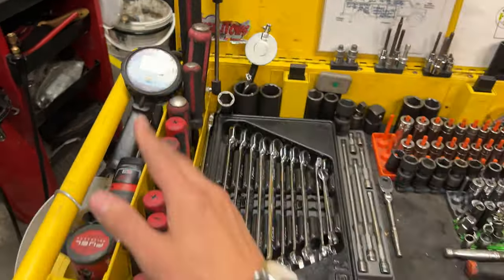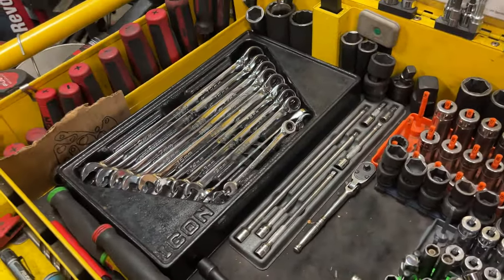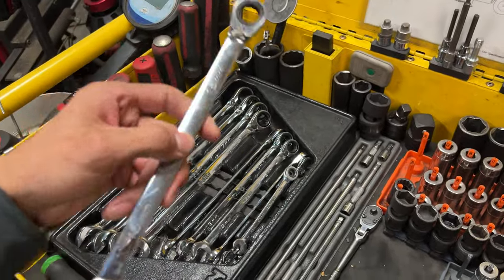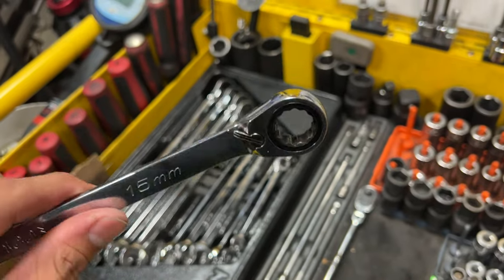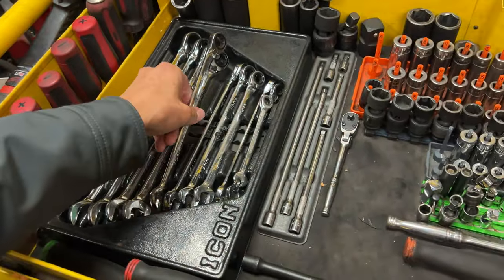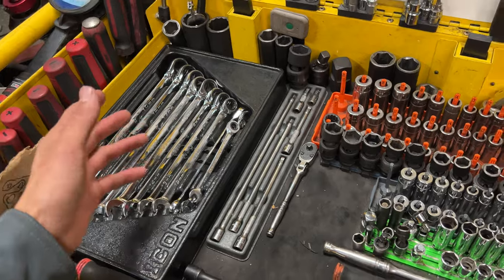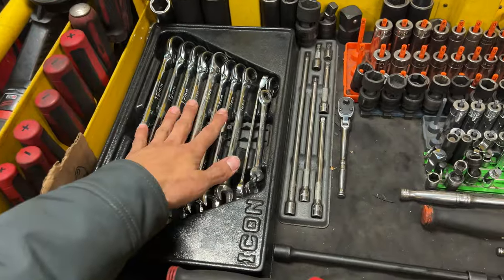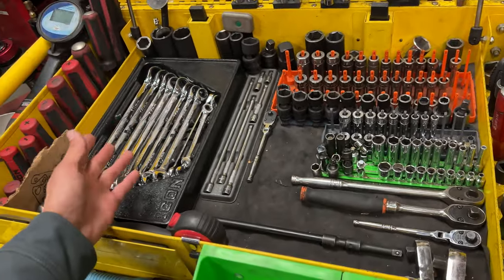Combination wrenches — still using these Icon ones. I will say though, the gear wrench part feels a little cheaply made. It's slipped and skipped a couple of teeth on me sometimes. So just a heads up — other than that they work good, but any time you're doing a high-torque application or trying to break a stuck bolt loose, these have slipped on me a couple of times. Just something I've noticed after using them for a couple of years.